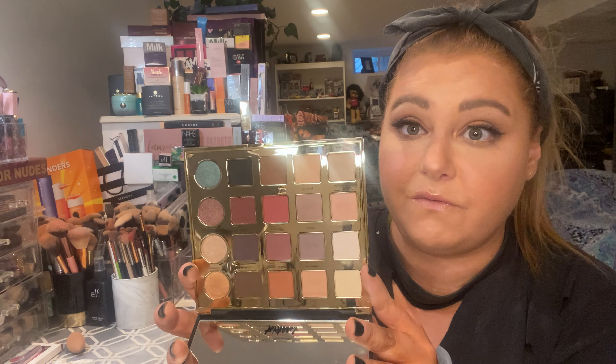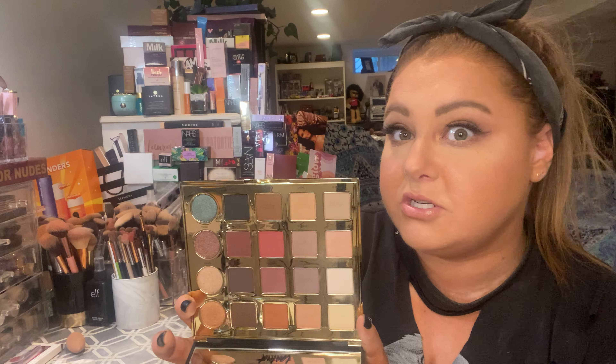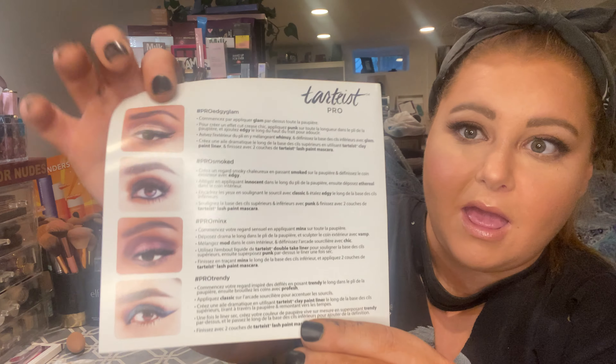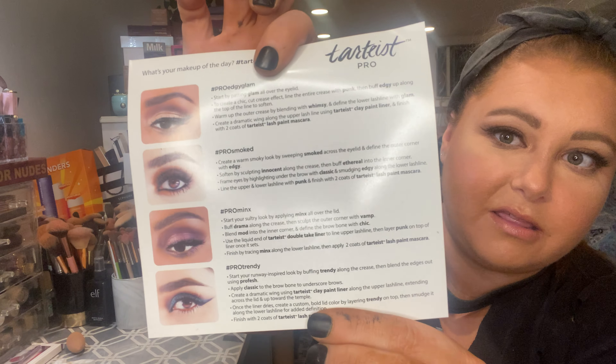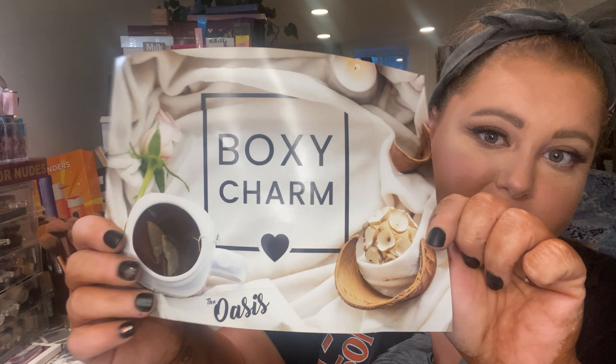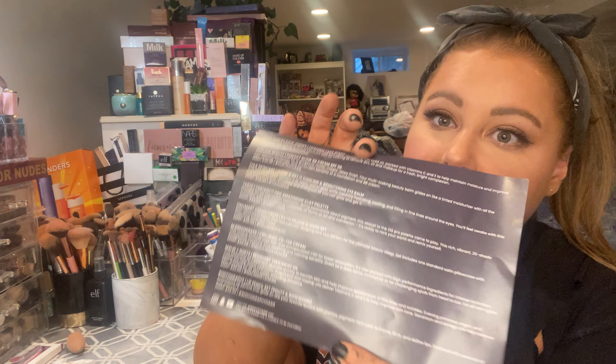It really works beautifully on the eyes with a lighter skin tone. Even when I'm tan I think it'll look great. It came with this really cute card to tell you how to do different eye looks — I think that's so adorable for people that are just starting with makeup. This month's BoxyCharm is called the Oasis, and it has little descriptions for each product.